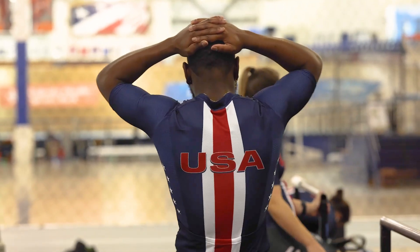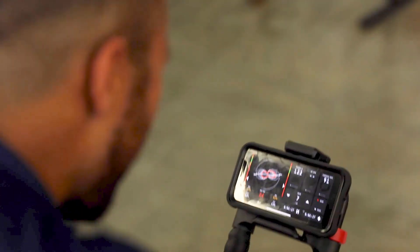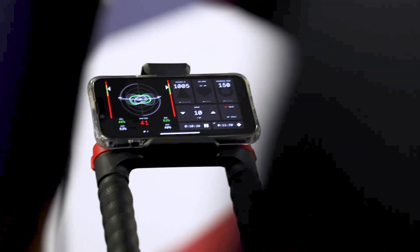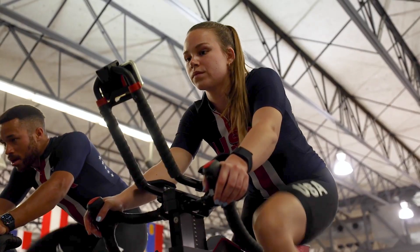The equipment that we choose to use is critically important to our future success. We need to want to be on the equipment we're on, we need to want to ride the bikes underneath us. We need to trust in the equipment, the technology, and the performance analysis being fed back to us — that it's accurate, that it's high quality, that it's valuable. For the athletes' mindset and the coaches alike, we want to know we're on the best equipment in the world.